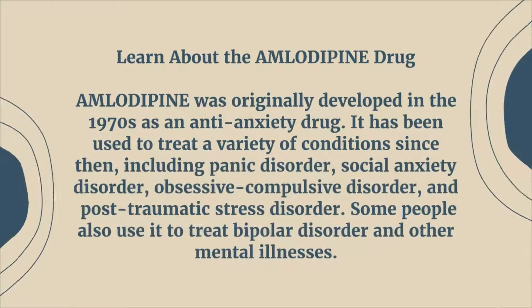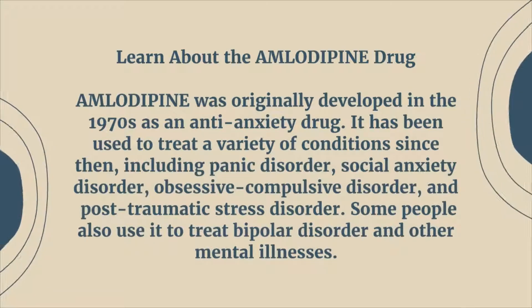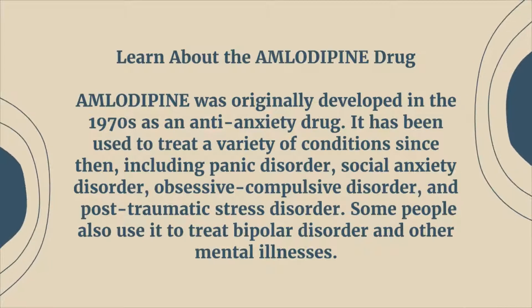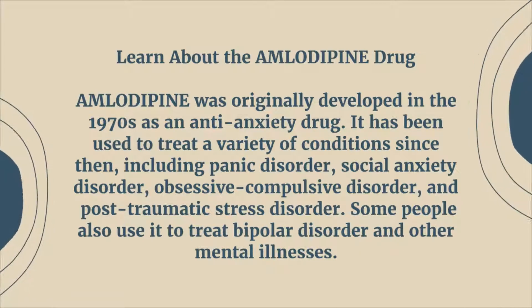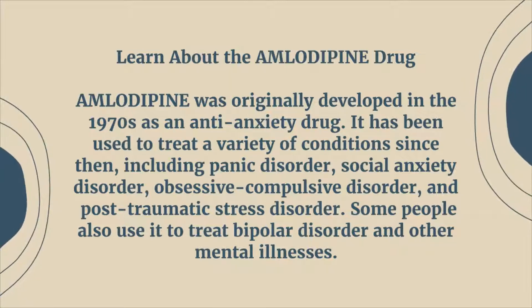Learn about the amlodipine drug. Amlodipine was originally developed in the 1970s as an anti-anxiety drug. It has been used to treat a variety of conditions since then, including panic disorder, social anxiety disorder, obsessive-compulsive disorder, and post-traumatic stress disorder.